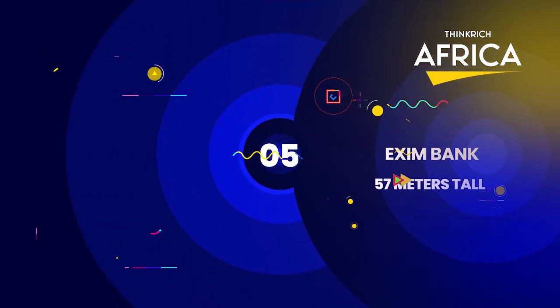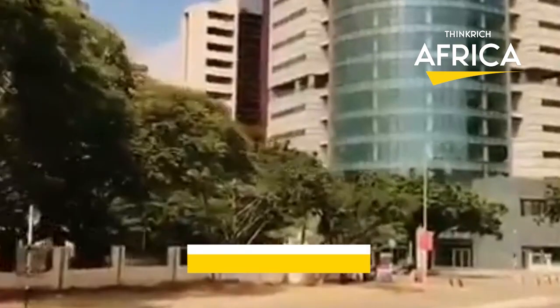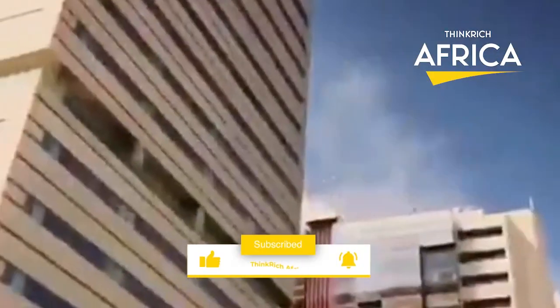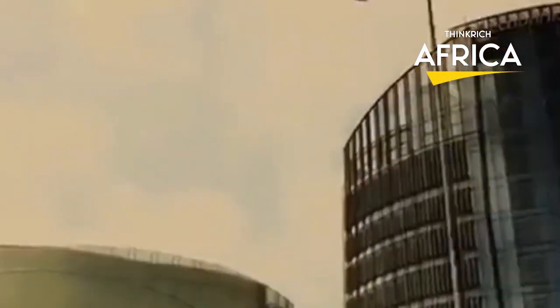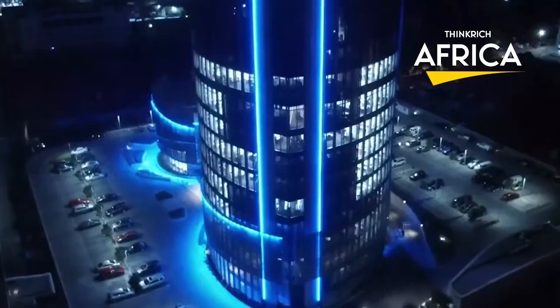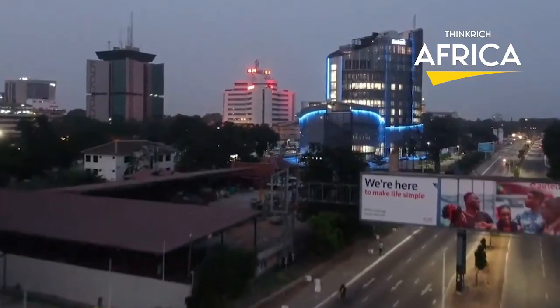Fifth, Exim Bank, 57 meters in height. This skyscraper, which stands at an estimated height of 57 meters, is a new addition to the Ghanaian skyline and is one of the country's tallest structures. From the top of the building, you can enjoy a spectacular view of the surrounding area.